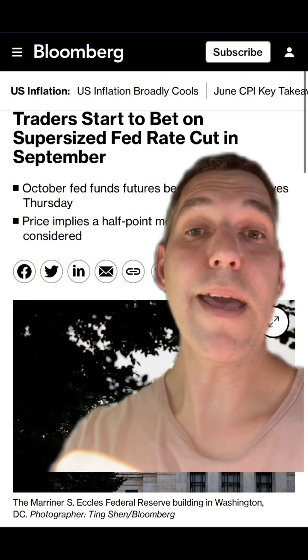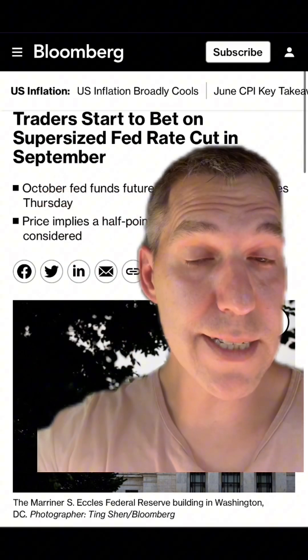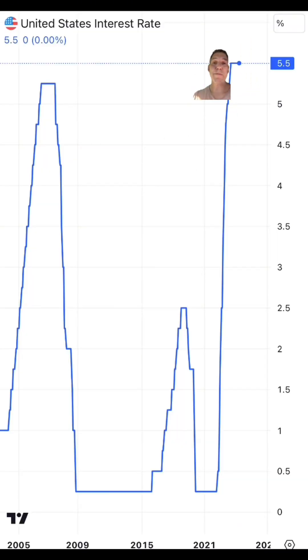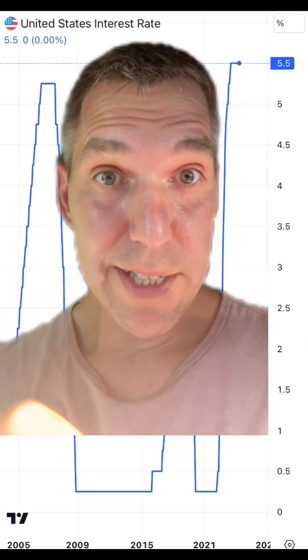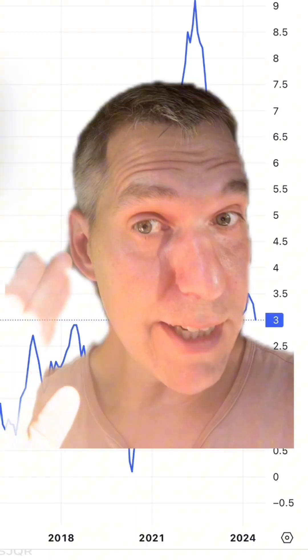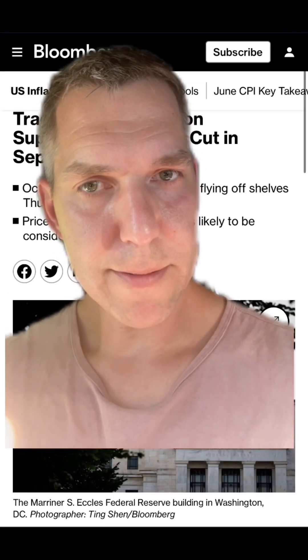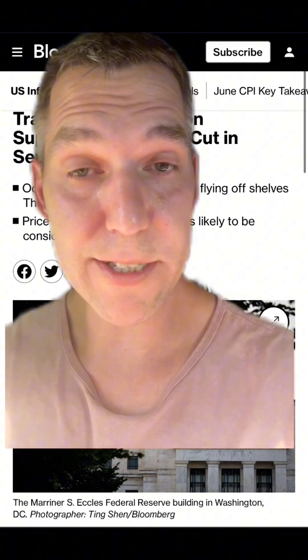But the end-all be-all for me is this Bloomberg article saying that traders are starting to bet on a supersized Fed rate cut in September — like 50 basis points or 0.5%. We're currently at 5.5%, and while we've had higher rates before, we may not have had a rate hike that went up this quickly — it's one of the reasons why we had big bank failures in 2023. But if we actually get a rate cut from 5.5% to 5%, all bets are off. We would have to keep holding steady with inflation, hopefully see it go below 3%, and if both things happen — inflation goes down and we get a rate cut — then we will see a melt-your-face-off rally in the stock market.